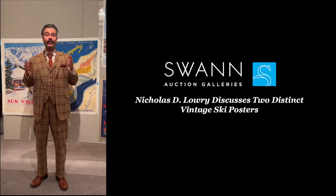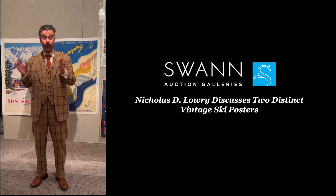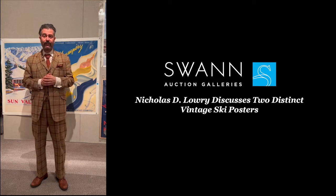Welcome to Swan Galleries and our occasional video newsletter featuring interesting, exciting, important or otherwise notable objects that we have coming up for auction.